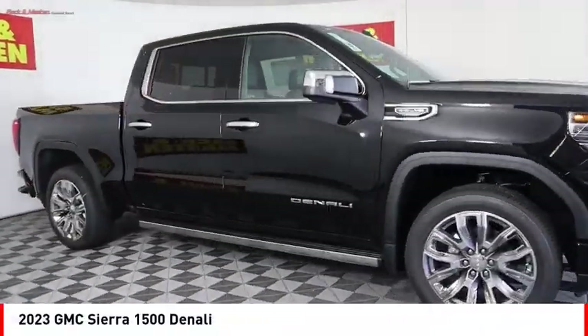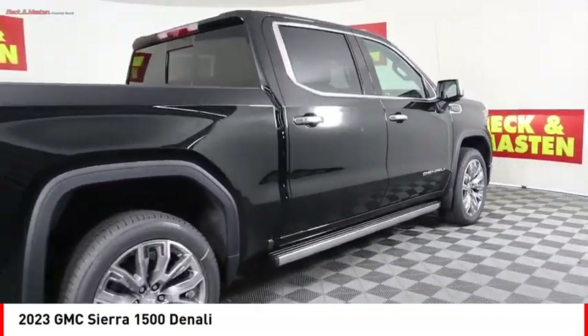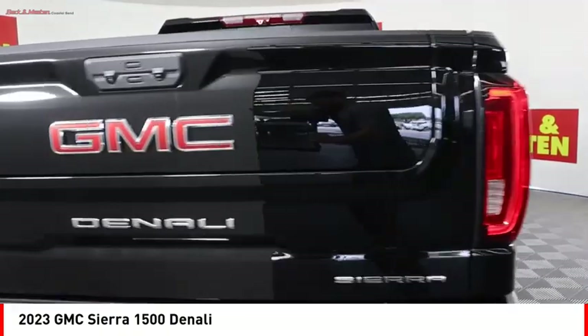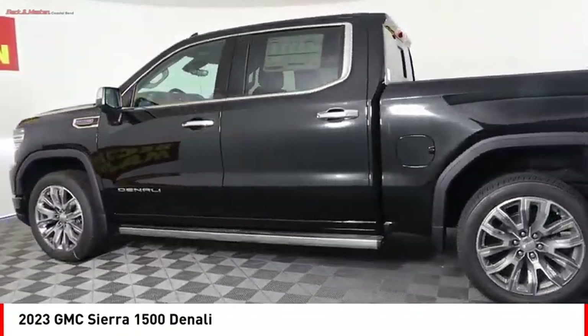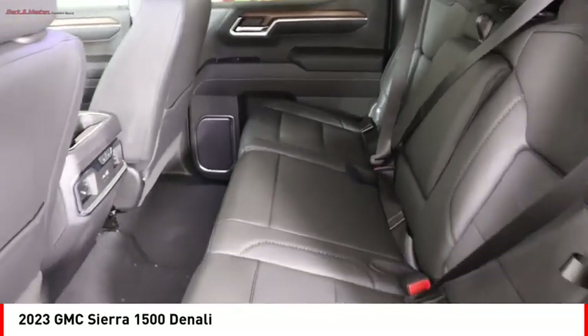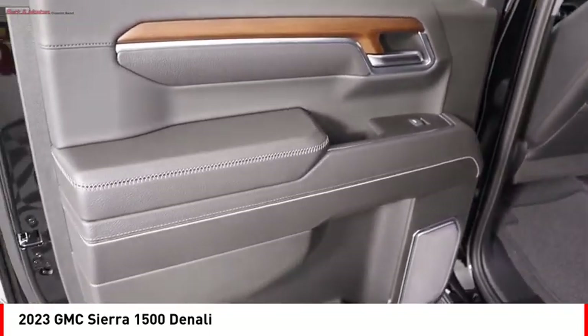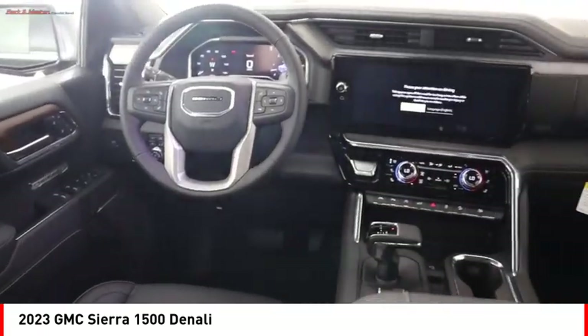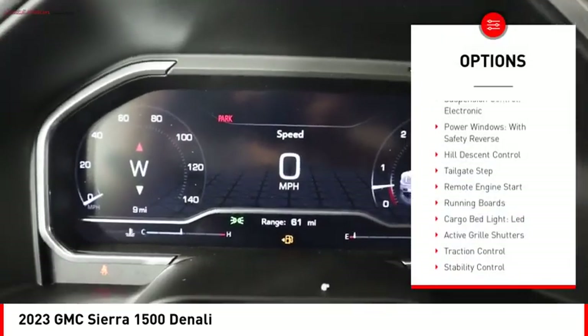Come test drive the 2023 Sierra 1500. The GMC Sierra is a full-size pickup with all the functionality you could expect. With multiple trim levels, the GMC Sierra provides a wide range of features for you to enjoy. Power and advanced technology can both be found in this fantastic truck.